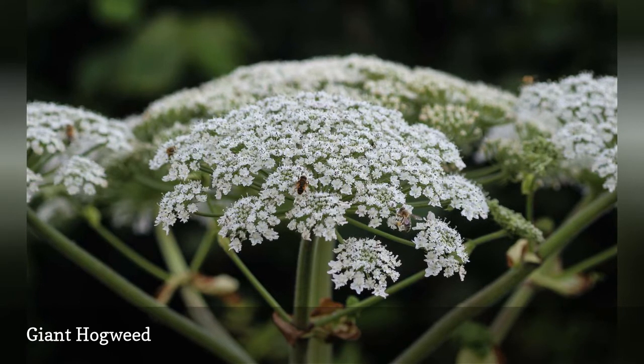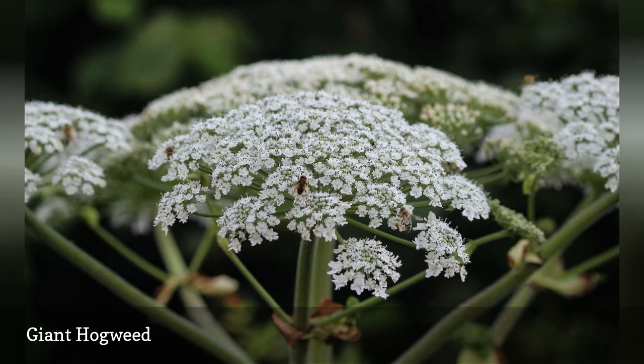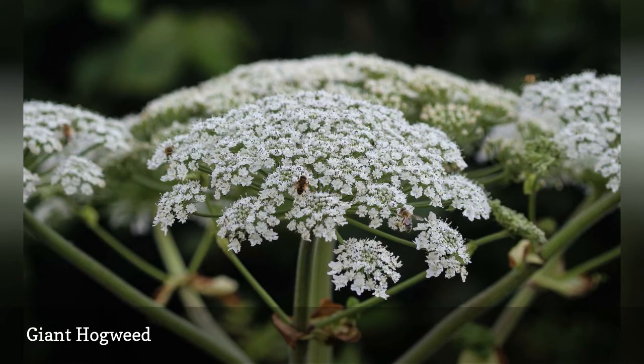This weed may, in fact, be the worst of the itchy rash plants. It can cause not only rashes but even blindness.